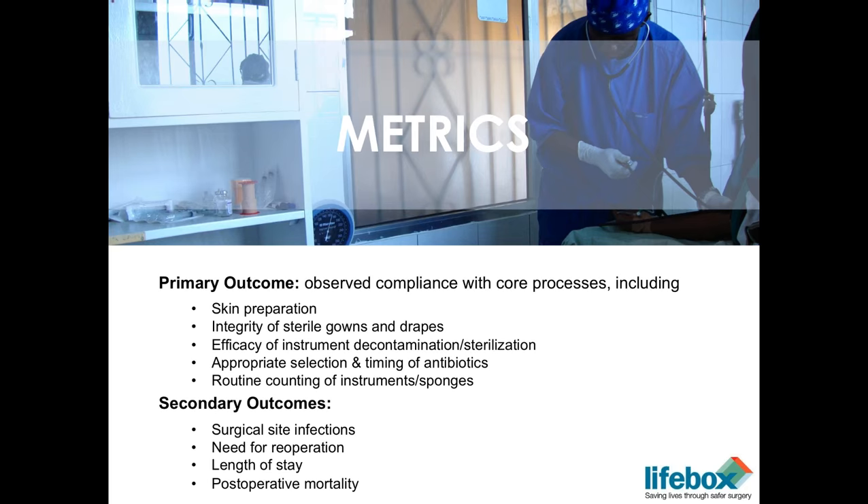Thanks so much, Tom. It was really interesting to hear about those further developments after the checklist and some of the further work that Lifebox is doing. At the moment I'm going to move straight on to Walt's presentation and then we'll take questions on both of them at the end.